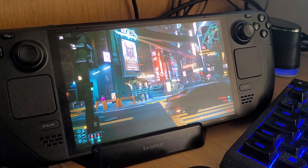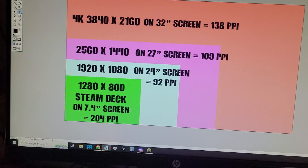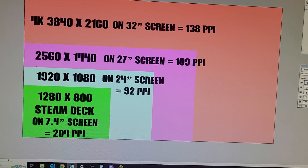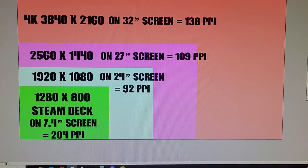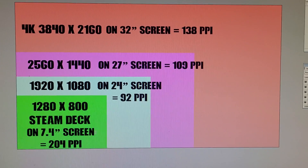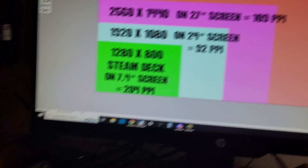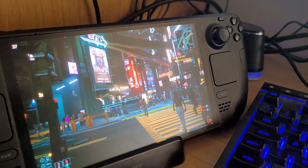You could then say: well, what about my phone running 1920 by 1080 on a 4-inch or 3-inch screen? The answer is yes, those probably do look sharper. But remember, they're not designed to run a first-person game like Cyberpunk for an hour without melting.